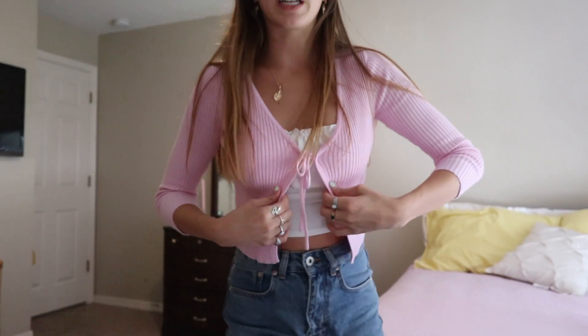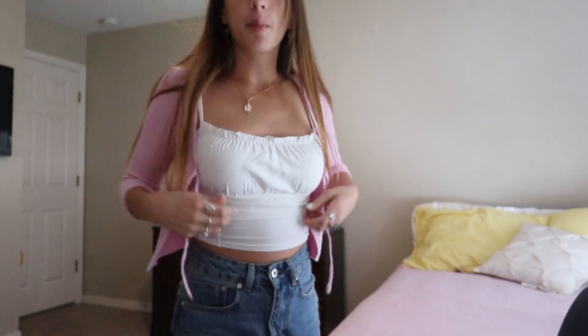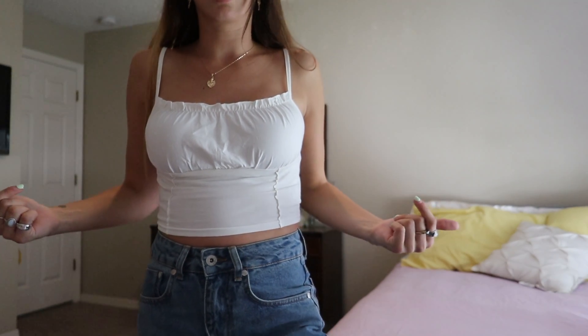Now let's move on to the clothes! The first thing I got was this pink tie top which is really cute — it ties right here. I've been wanting it for a really long time. A lot of people wear it with nothing under it, but I put this little tank top under it. This tank top is also from Princess Polly and it is so cute — I can literally wear this with a skirt, jeans, shorts, anything.